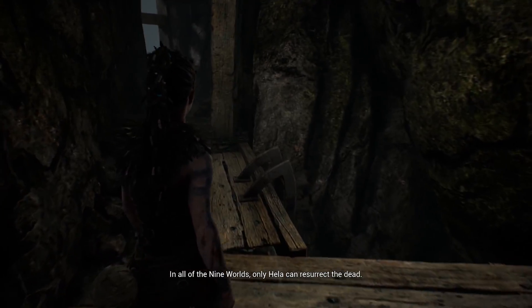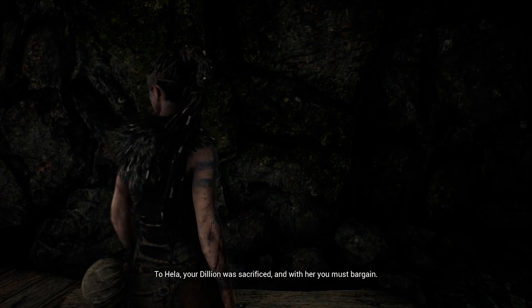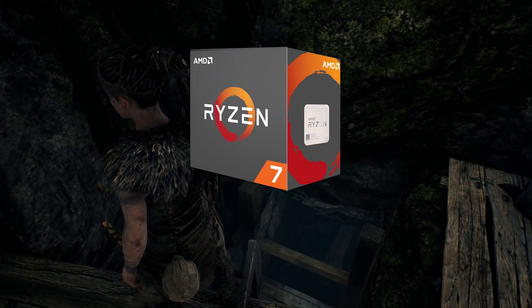Now, if you are looking for a processor to do gaming and maybe a few other things such as video editing and media encoding, that is where the next processor comes in. For the best all-around processor, I chose the Ryzen 7 1700 for $300.